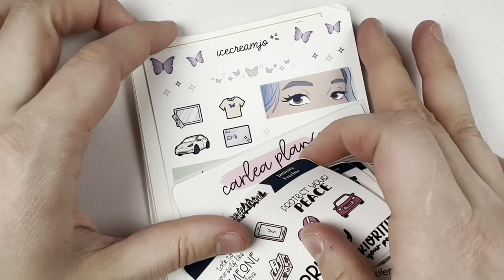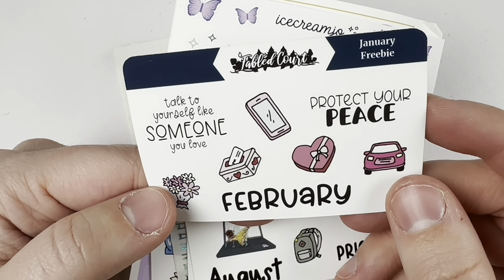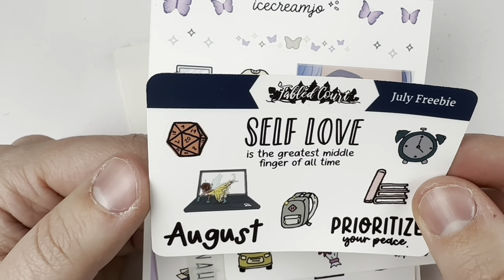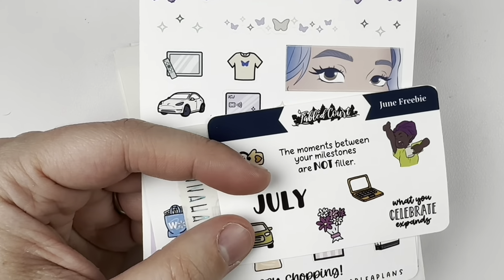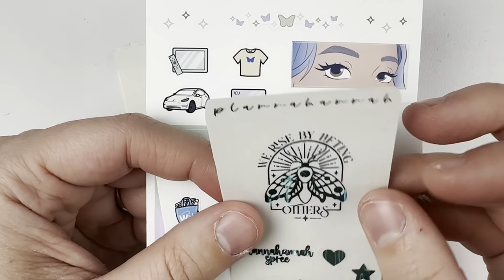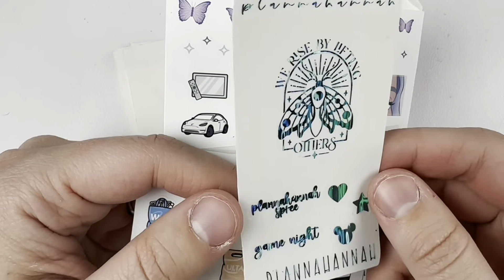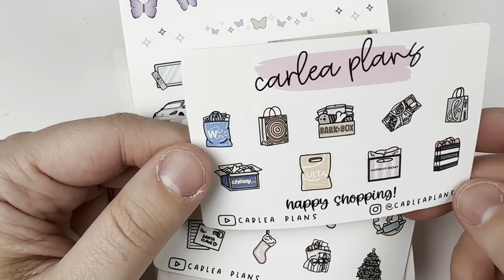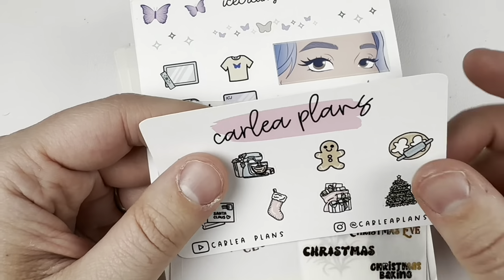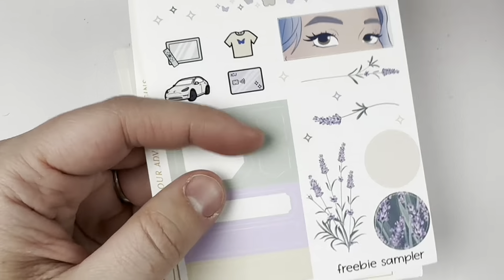These are all freebies. I've got the January freebie — this is adorable, it'll be perfect for Valentine's stuff. The July freebie — they probably just had some extras — I like that, it's a fun quote. And then the June freebie — these are so cute. I believe all the shop's stickers are hand-drawn, so I love that. Then we've got a Planta Hanna freebie in a blue waterfall type of foil, a Carly Plans one, another Carly Plans one — I think these were shop swaps. And then a Kristen's Planner Black Friday shop swap in gold, and an Ice Cream Joe sampler.